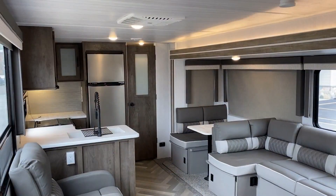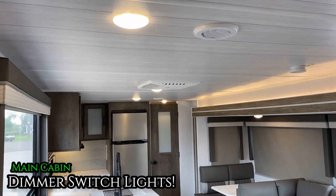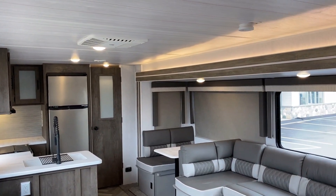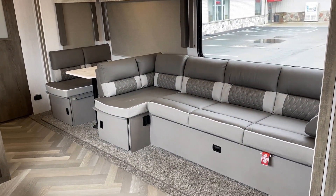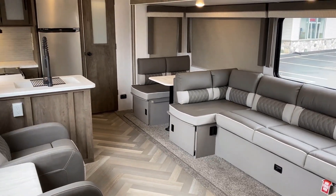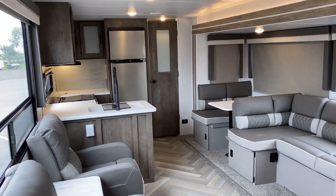Another neat new-for-'22 feature: our main living room lighting is all on a dimmer switch, so early morning or late at night you can run just the accent lights below the fireplace and above the slide and dim those main lights down. Perfect for grandparents with grandkids who don't want the lights off — you can keep the night fears away with those lights.